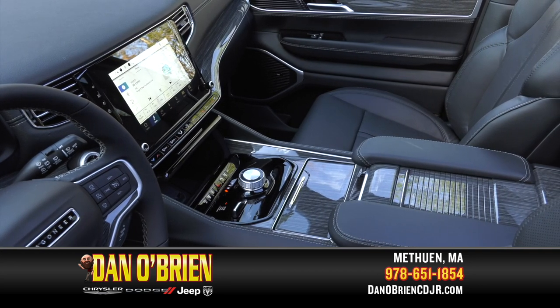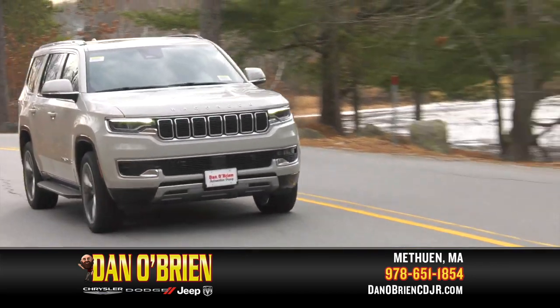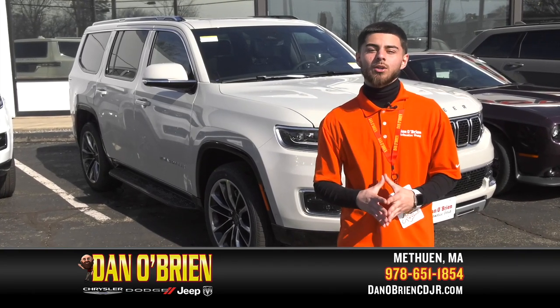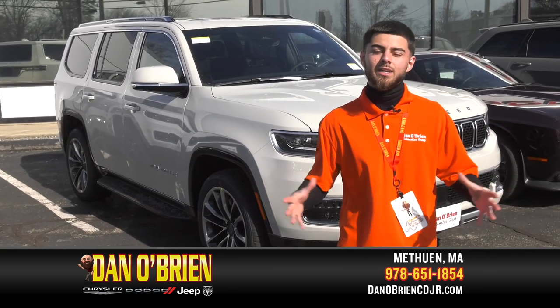Whether you're planning a weekend escape with friends or a vacation with family, you'll find the comfort and convenience to accommodate those that matter most with your Wagoneer. Thank you for watching. If you want to take a closer look or take one for a test drive, please come on down. We are located at 175 Powham Street, Mattawan, Massachusetts, and when you get here, ask for Shad.